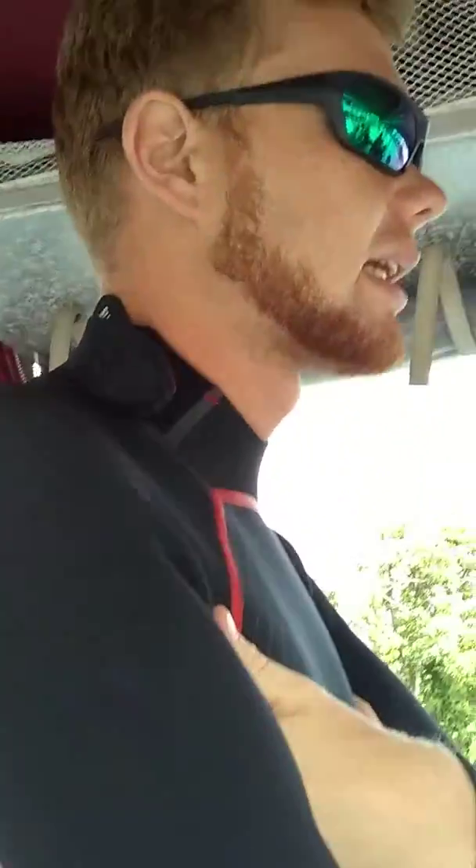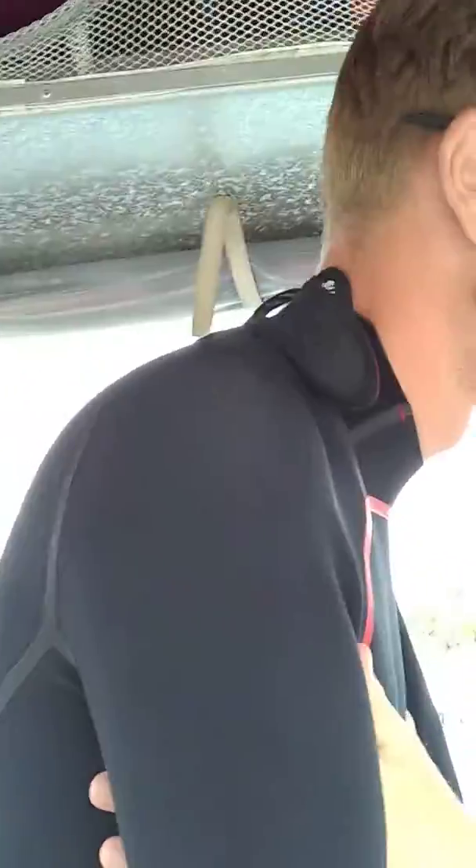Another thing you want to avoid, guys, is underneath the flipper pits — flipper pits is a funny word. Underneath the flipper pits, on the females, this is where the mammary glands are located, this is where they nurse the young from. It's very sensitive, so that's another area we're going to stay away from.